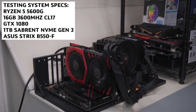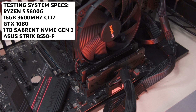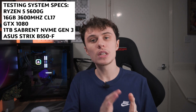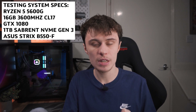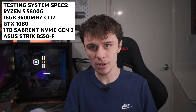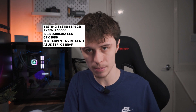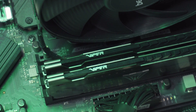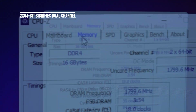All testing today is done at 1080p on my Ryzen 5 5600G test system. The specs are: Ryzen 5 5600G, GTX 1080 Gaming X from MSI, 16 gigabytes of both single channel and dual channel DDR4 running at 3600MHz CL17, a 1TB Sabrent NVMe Gen 3 SSD, and an ASUS Strix B550-F Gaming. To create the single channel scenario I simply moved one 8 gigabyte module into the same channel as the other, forcing single channel operation while still using the full 16 gigabytes.